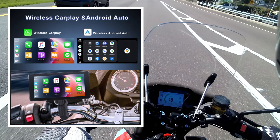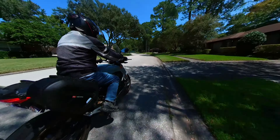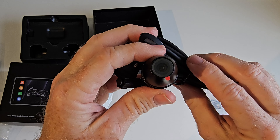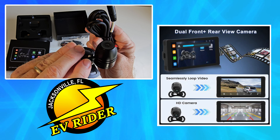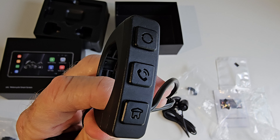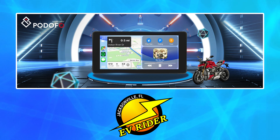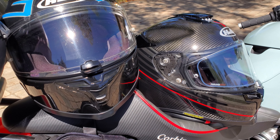Having an infotainment system on your bike complete with Siri and Google Assistant for voice commands opens up a world of opportunities. The Padofo system one-ups a lot of its competitors by including front and rear 1080p high-definition cameras that can be seen on the display screen, and includes a handlebar remote control for basic functions. It also syncs with helmet Bluetooth systems like Sena's and Cardo's, so you'll have seamless navigation, music, and hands-free voice controls right from your helmet.